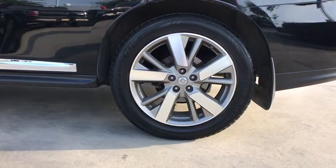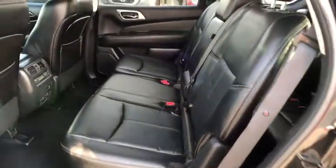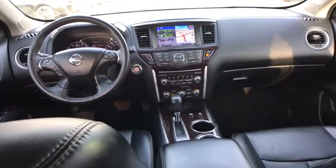Tow hitch, keyless entry, remote engine start, Bluetooth, leather-wrapped steering wheel, adjustable steering wheel, power steering, four-wheel disc brakes, auto-dimming rearview mirror, aluminum wheels, cruise control.